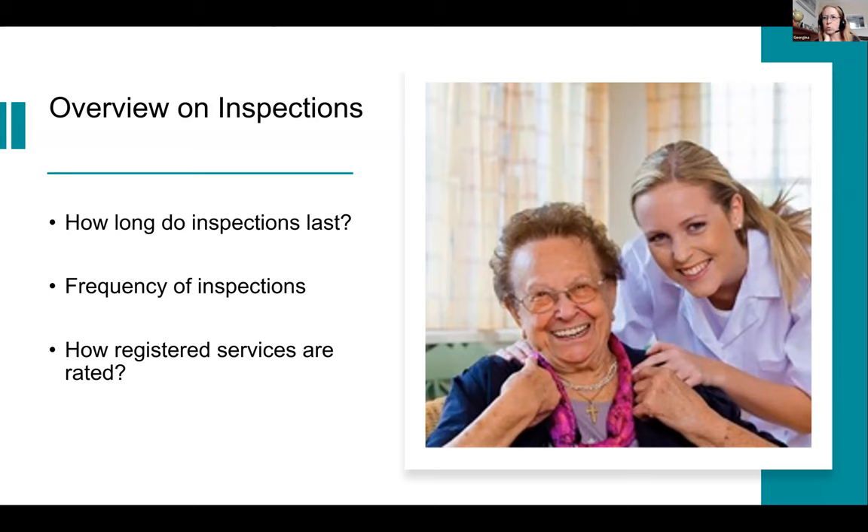The ratings are still going to stay the same — that's good. One thing the CQC mentioned at their webinars is they are hoping to clarify and give more information about what really constitutes outstanding, because there is a lot of unclarity. The rating characteristics at the back of the current key lines of inquiry still set out what an outstanding service should look like against the five key questions — please continue to follow that.